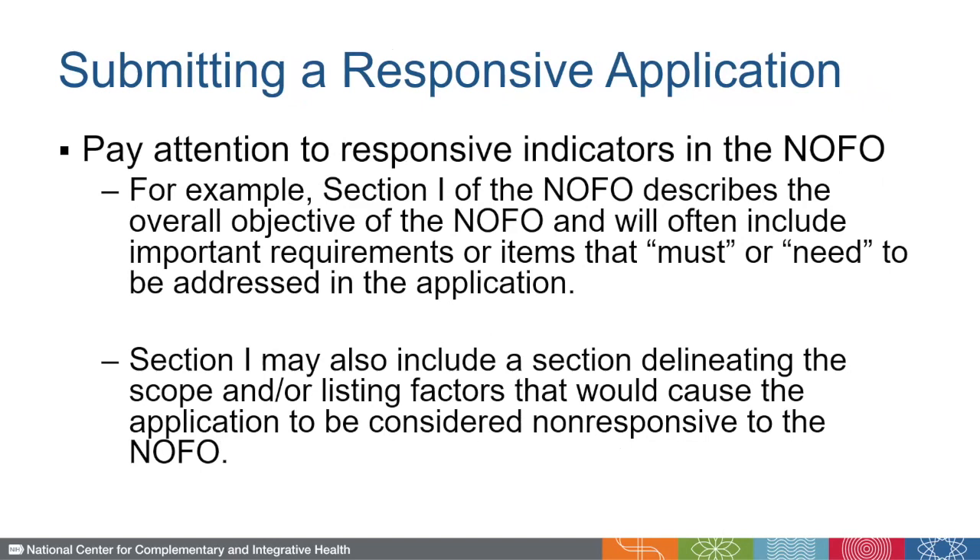Finally, in order to submit a responsive application, it is incredibly important to read through Section 1 of the NOFO, which describes the overall objective of the NOFO and will often include important requirements or items that must be addressed in the application. Section 1 may also include a section delineating the scope and/or listing factors that would cause the application to be considered non-responsive to the NOFO.